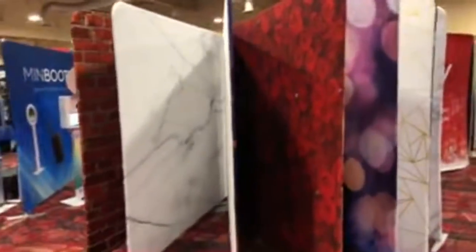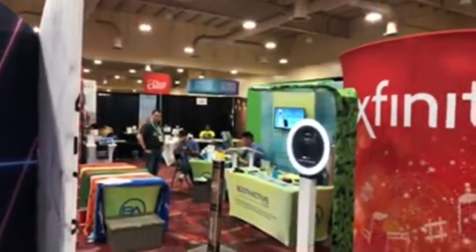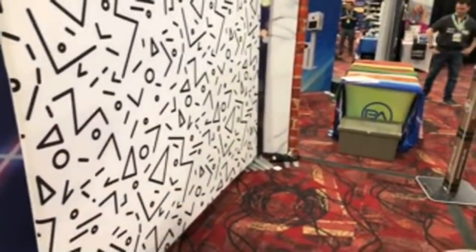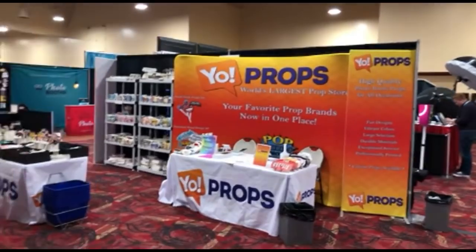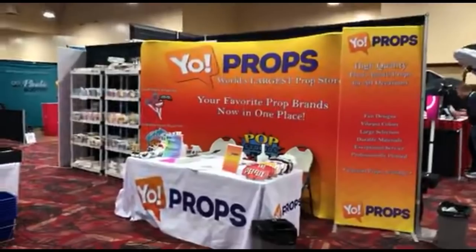More backdrops here — Minbooth is who this is. Boothactive.com has a lot of really cool backdrops. You're watching the live walk-around here from Photo Booth Expo 2019, being streamed on YouTube and available later on Facebook too.